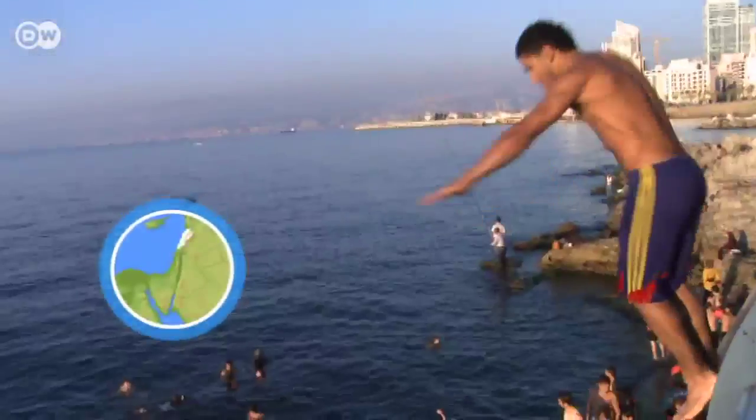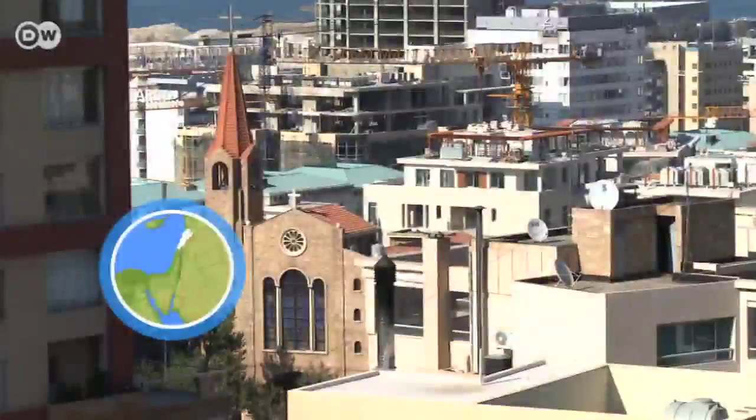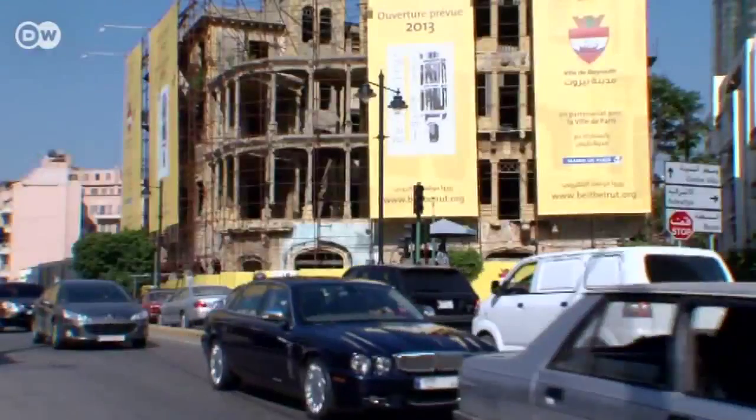Beirut is changing rapidly. After a bitter civil war that left behind countless scars, locals and tourists alike can once again enjoy the city.